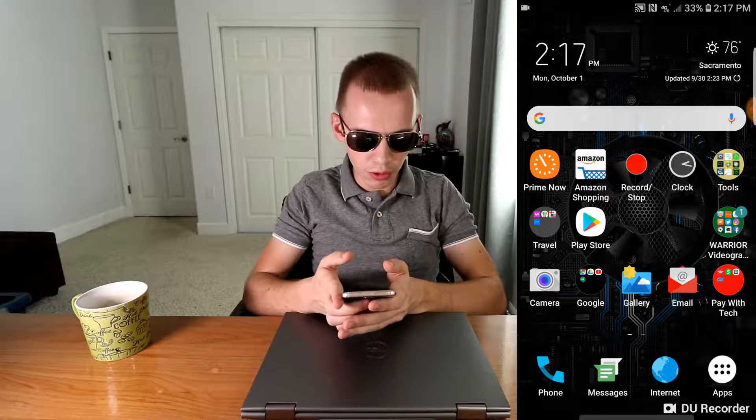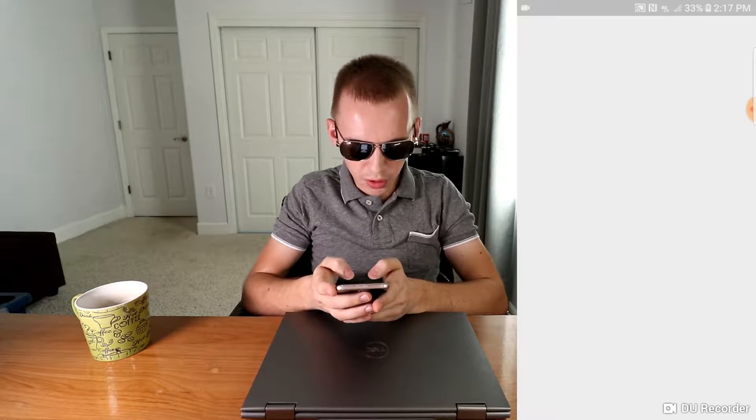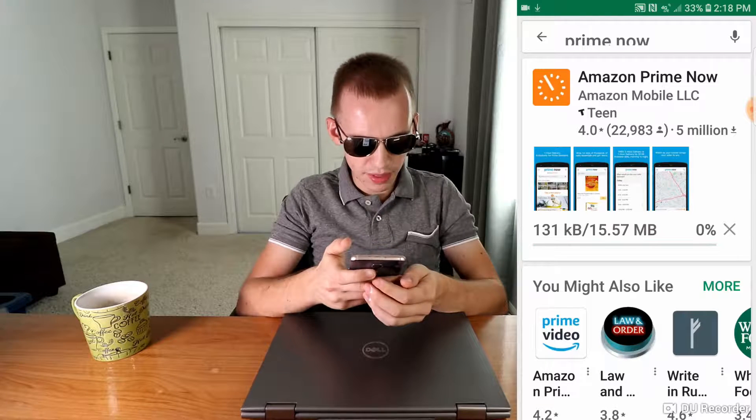Or you can download an application through Android or Apple. Go to the Play Store, search Prime Now. It needs to be updated — update the application, downloading.